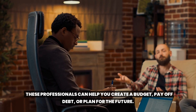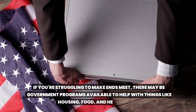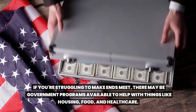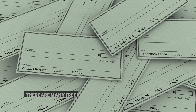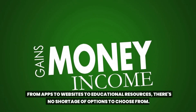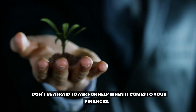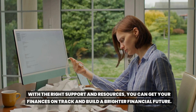If you need more personalized help, consider working with a financial counselor or planner. These professionals can help you create a budget, pay off debt, or plan for the future. If you're struggling to make ends meet, there may also be government assistance programs available to help with things like housing, food, and healthcare. And there are many free tools and resources available online for budgeting, saving, and investing. Don't be afraid to ask for help.